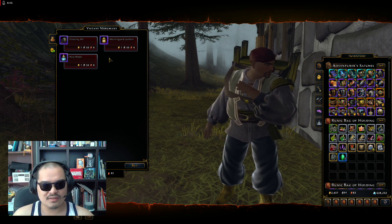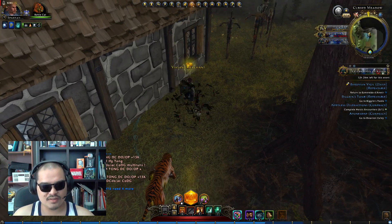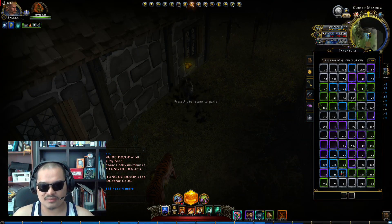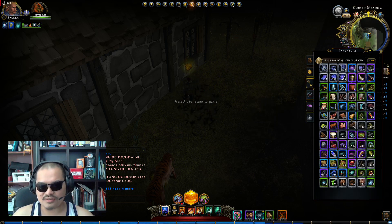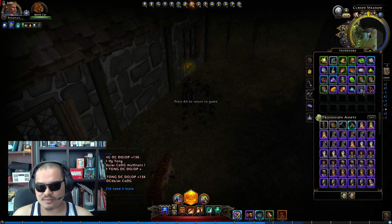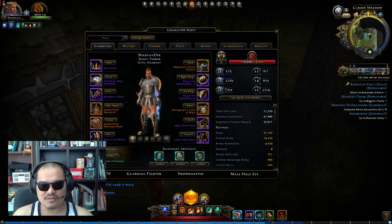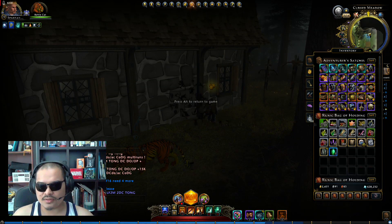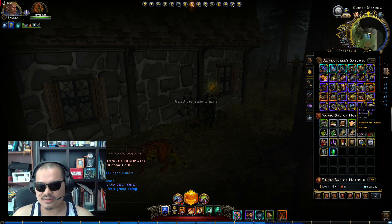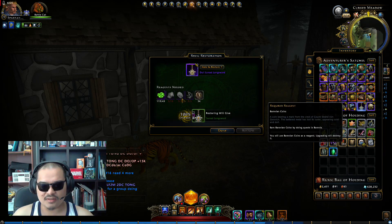There's still a cooldown of several hours before I can buy another one. This has only been the second time I've purchased a Witchwood from him, and that's what it looks like. This is important because you want it for your Sunset Weapon sets.